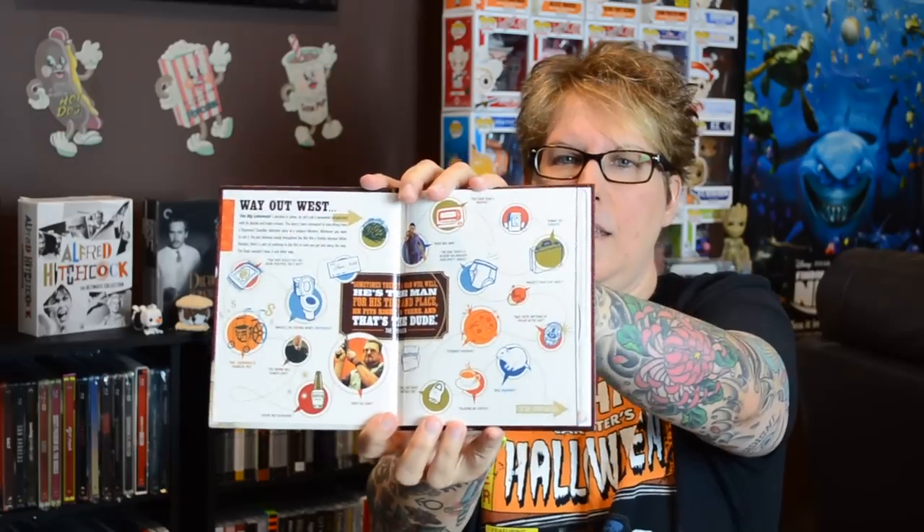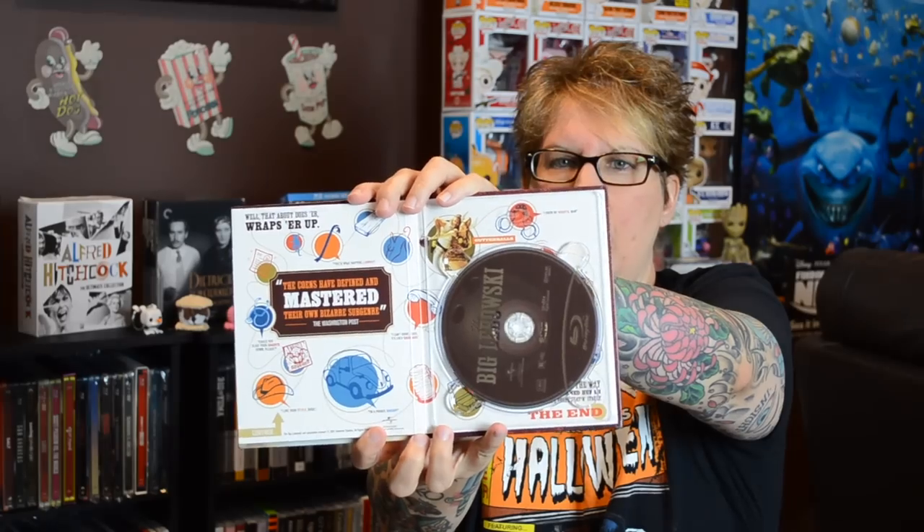The next one — The Dude Abides. This is a great one. It is the limited edition Big Lebowski starring Jeff Bridges and John Goodman. This is a really nice edition. The infamous rug just ties the whole room together. Inside you have some nice interior artwork and you have your Blu-ray in the back. This one just really goes through different standout quotes from the movie. Pretty simple, but it's nice and it serves the movie well.